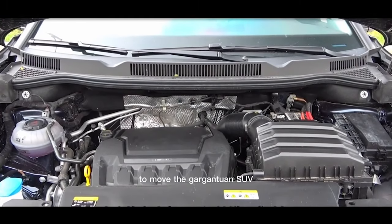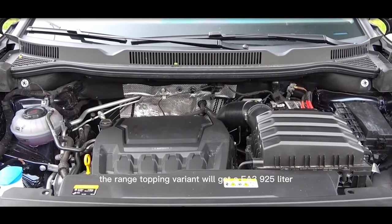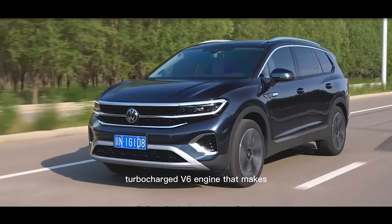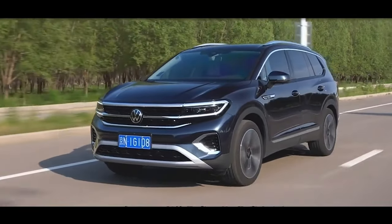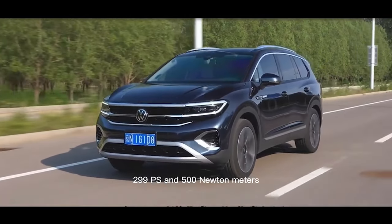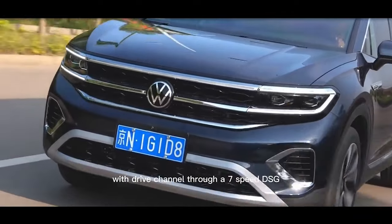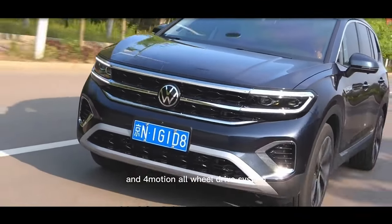Under the hood, to move the gargantuan SUV, the range-topping variant will get an EA392 2.5-litre turbocharged V6 engine that makes 299 PS and 500 Nm, with drive channelled through a 7-speed DSG and 4MOTION all-wheel drive system.